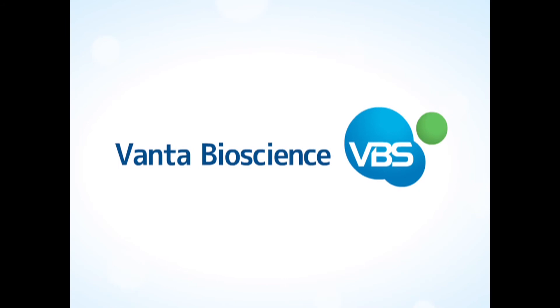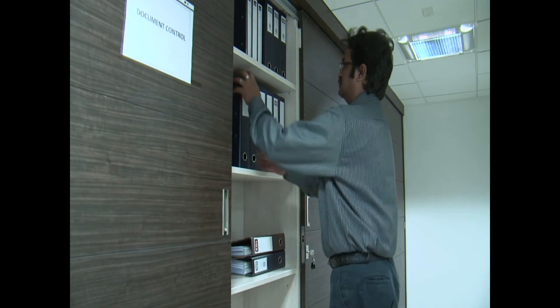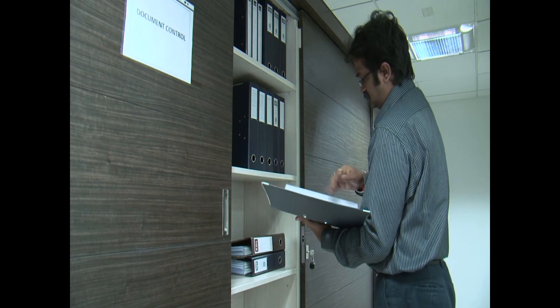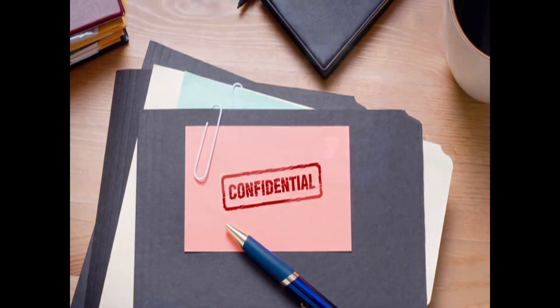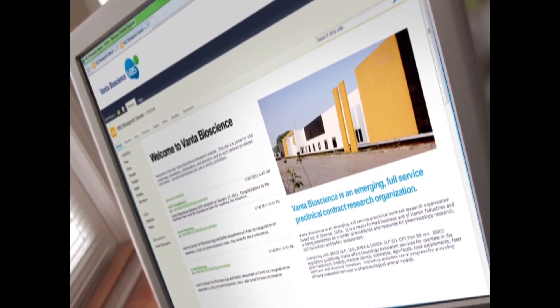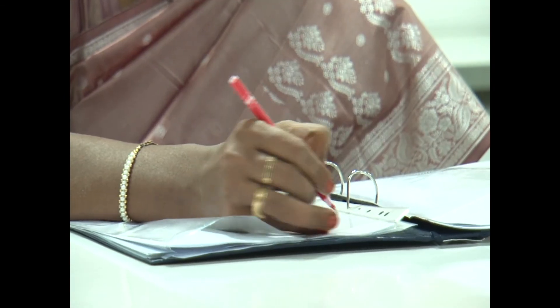Vanta Bioscience believes that confidentiality is central to customer service excellence and the vital interests of our clients. Compliance with a rigorous corporate confidentiality policy and all approved SOPs is a key parameter for building trust and credibility with our clients. Confidentiality of study data from project initiation through to project completion is maintained diligently with advanced coding procedures. Sponsor-specific secure access electronic repositories are provisioned for project status updates and study reporting, including draft and final reports.